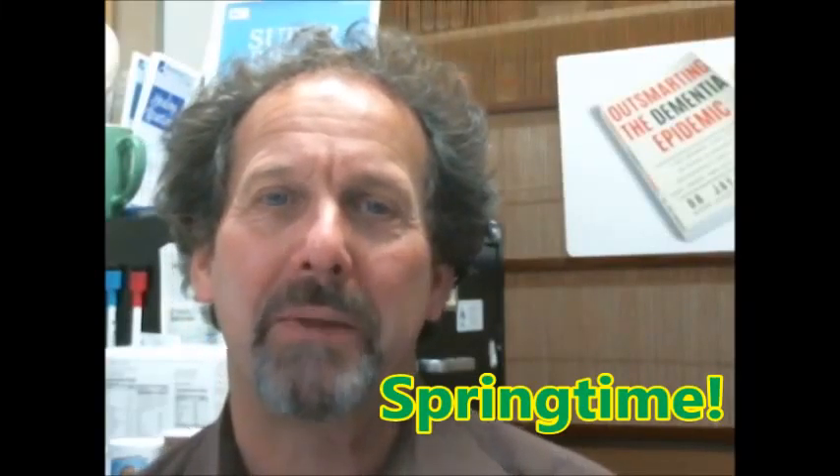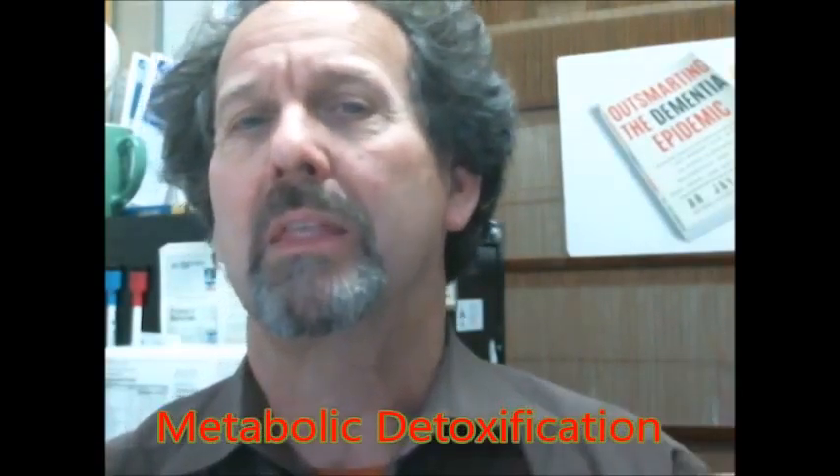I'd like to talk a little bit about metabolic detoxification — kind of a big word, but it is essentially supporting the body's ability to cleanse. As you know, there are environmental pollutants everywhere in our environment.